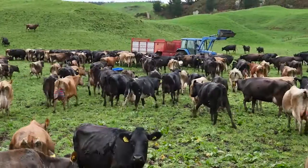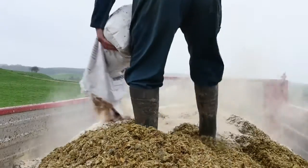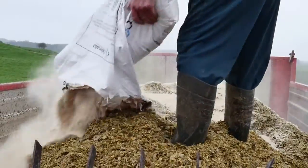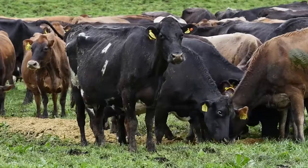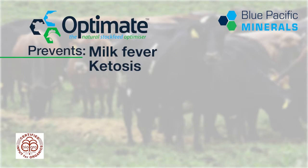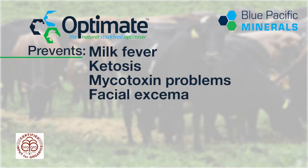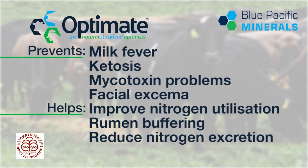OptiMate works indirectly by helping to prevent a number of health issues that would normally lower milk production. Overseas research, backed up by NZ farmers' feedback, shows that BPM zeolites in OptiMate help to prevent milk fever, ketosis, mycotoxin problems, and facial eczema, improve nitrogen utilisation in the rumen, help with rumen buffering, and reduce nitrogen excretion in the urine.